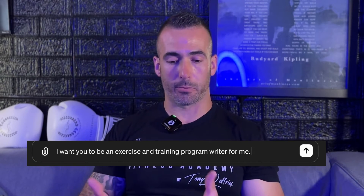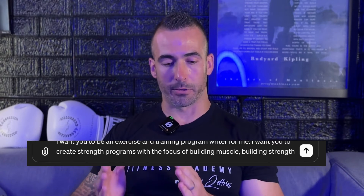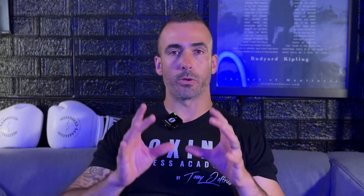I'm going to say: 'I want you to be an exercise and training program writer for me. I want you to create strength programs with the focus of intelligently building muscle, building strength, and building endurance.' This is where you define the purpose. I focus on helping people look good while making their joints feel better, and we work with a wide array of people. If you are niched down, be very explicit about the type of training programs you want to make — the thousand-foot view.